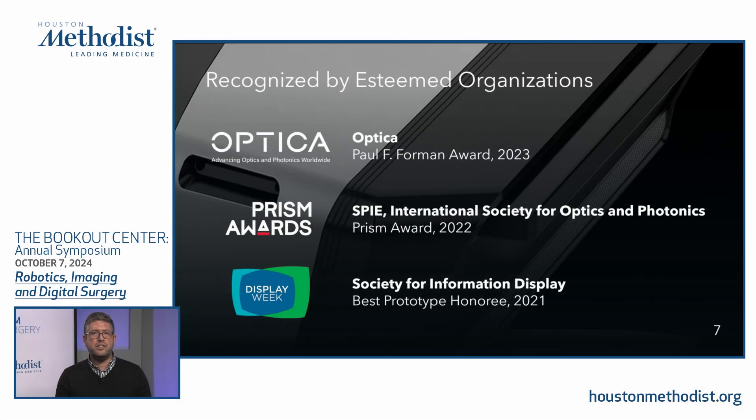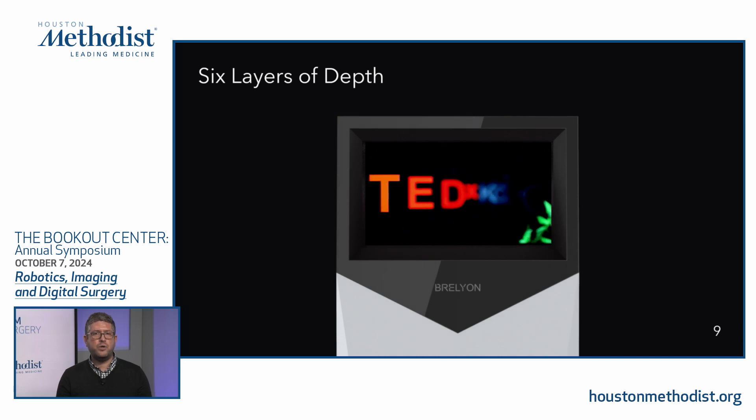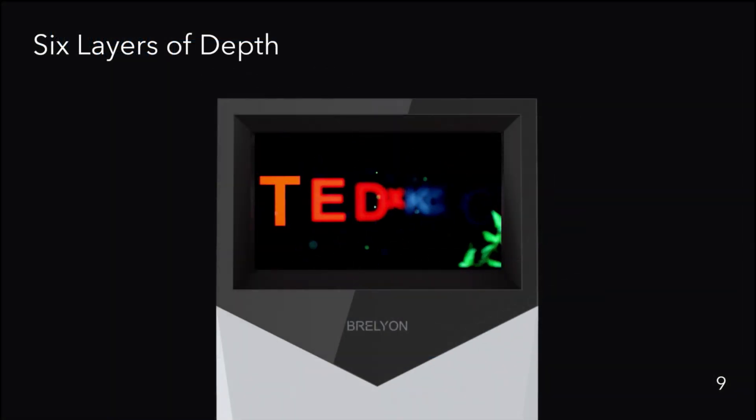We've won a number of awards for our technology from the optics and photonics community — the Optica Award, SPIE, and the Society of Information Display Technology Award. Our CEO and founder was studying imaging at MIT and applied those principles to display technology. We unveiled our technology on the TEDx stage, where we visualized the proof of concept of six discrete layers of depth in a single interface, with the camera refocusing between the front layer and the back layer, all within a single display.